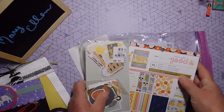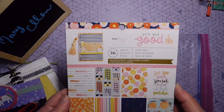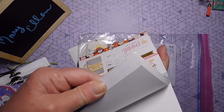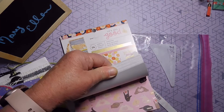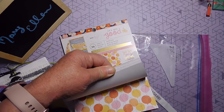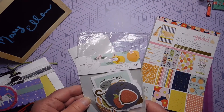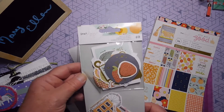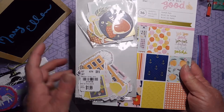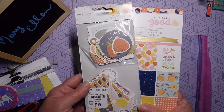And then she sent me Dear Lizzie — 'It's All Good.' This is a paper pad. It's got 36 sheets in it and they're so pretty. I can see some memory dexes coming out of this. And here are the die cuts that go with it. I can see memory dexes — I need to make a few for some challenges and this is going to be it.